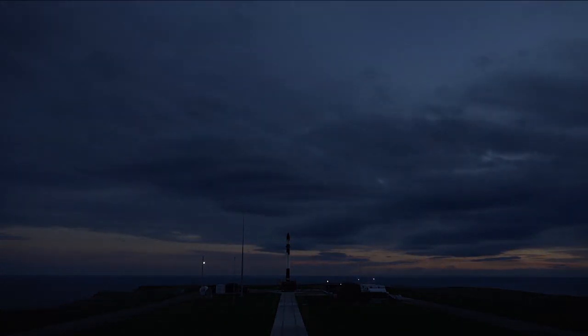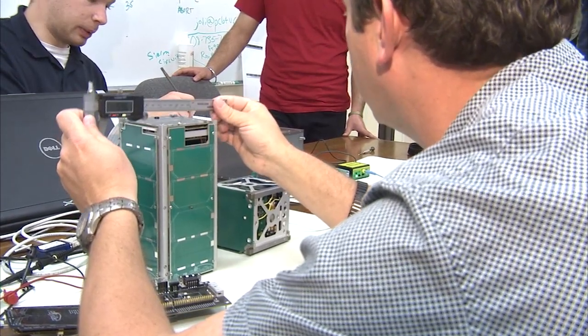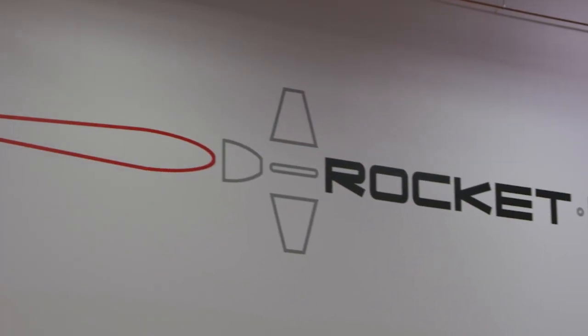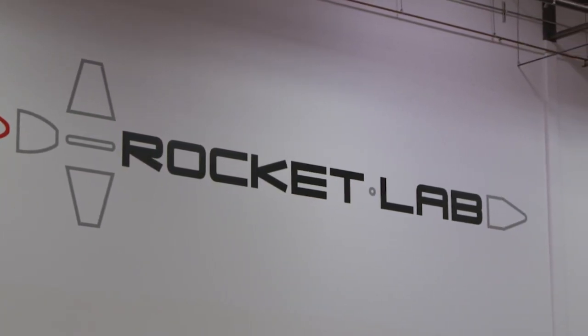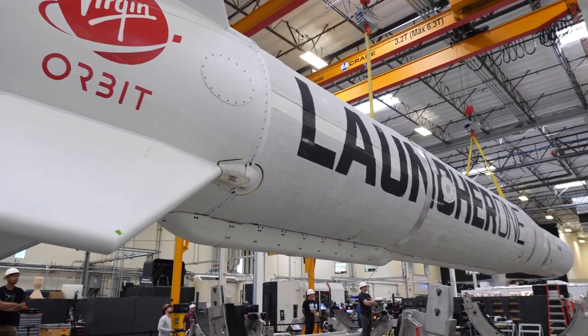To explain, let's rewind a little bit. In 2015, NASA introduced Venture Class Launch Services and the California companies the agency selected to make the dream of small satellite-friendly launch vehicles a reality: Rocket Lab USA of Huntington Beach and Virgin Orbit, formerly Virgin Galactic, of Long Beach, California.